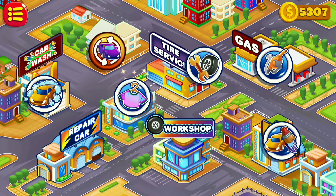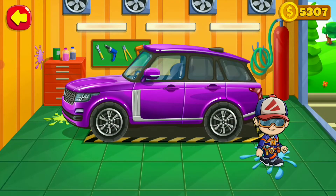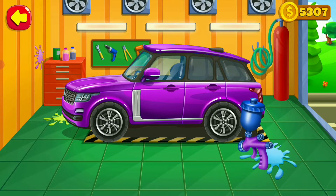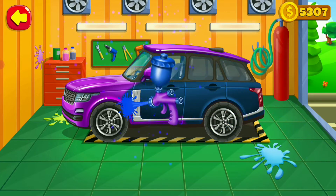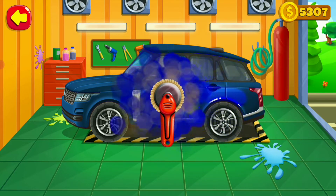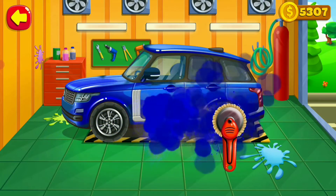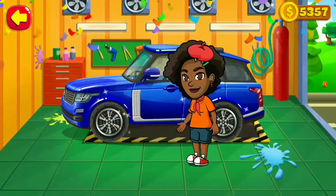The client is at the car paint. Let's paint together — choose a color and start painting. Move the spray over the car to paint it. Now let's polish the surface. That's a beautiful car!